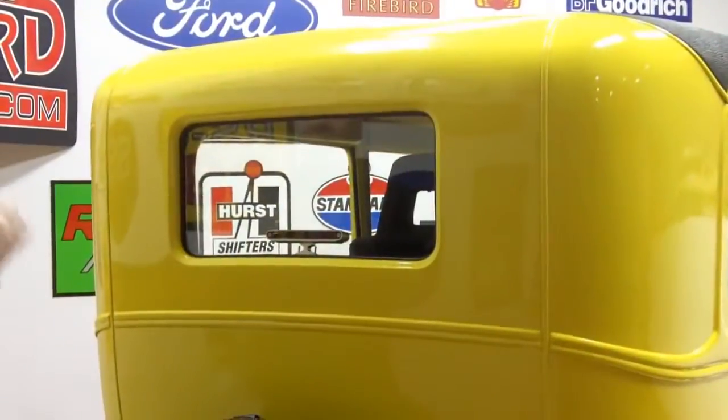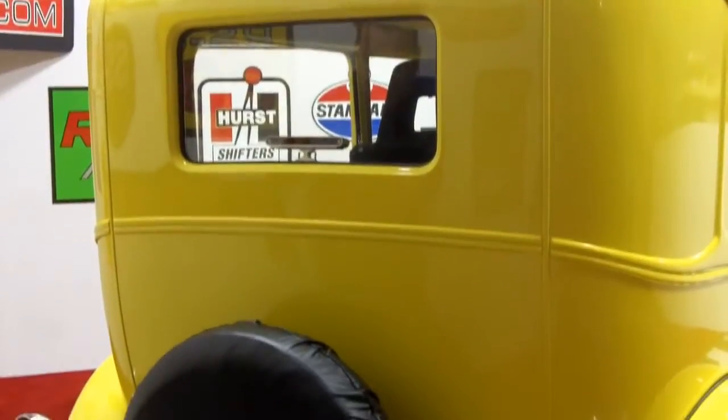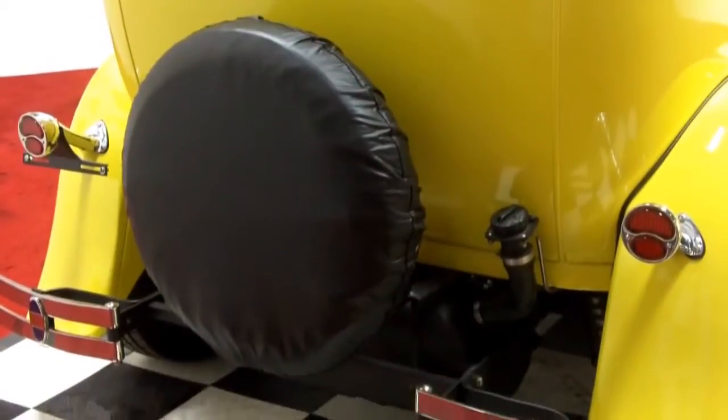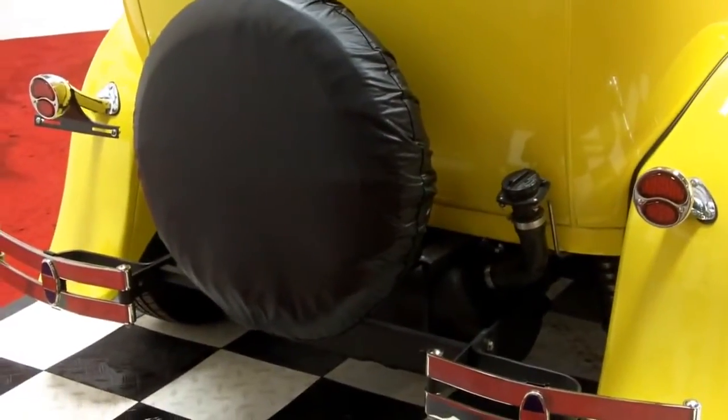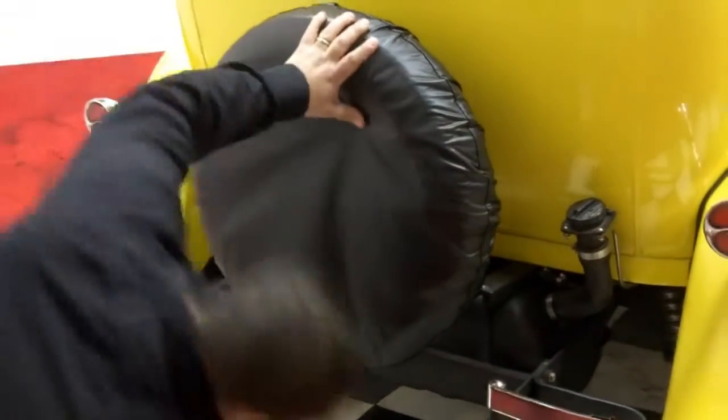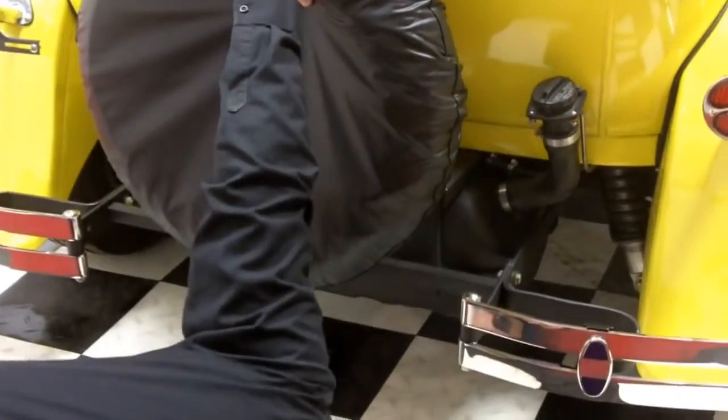The paint is absolutely immaculate on here. You can probably see down there, but if not, look at the pictures. They have the rear coilover shocks on here. The chrome bumper looks superb and a nice solid undercarriage on here.